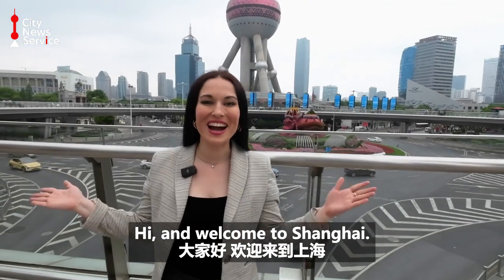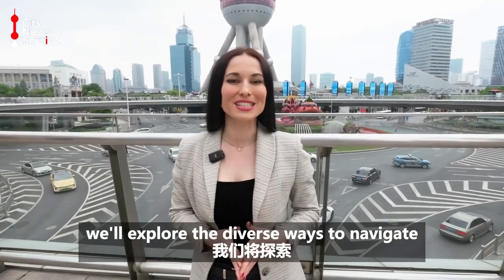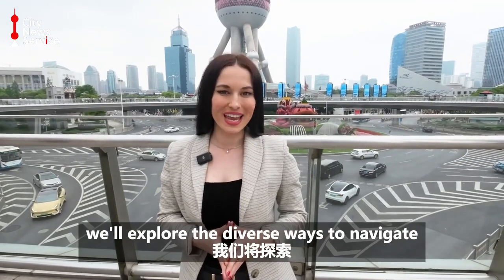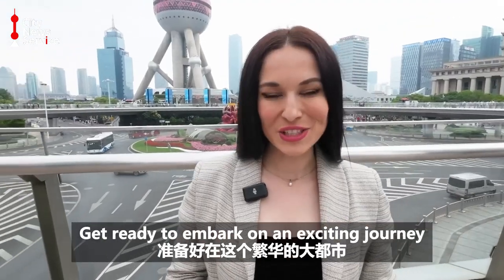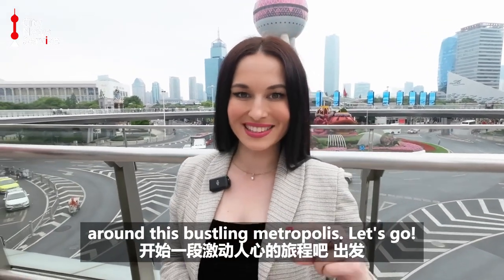Hi and welcome to Shanghai! I'm Marina Yakupova and in this video we'll explore the diverse ways to navigate around Shanghai. Get ready to embark on an exciting journey around this vast metropolis. Let's go!